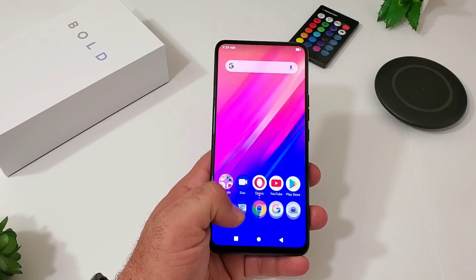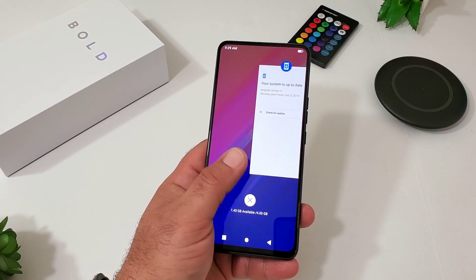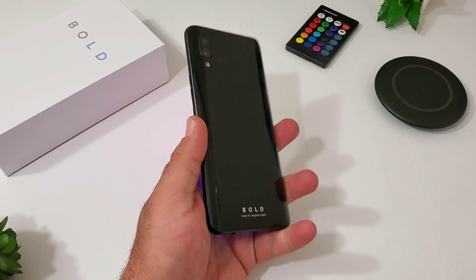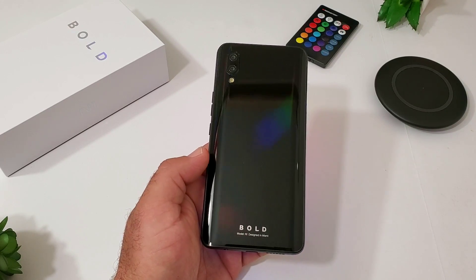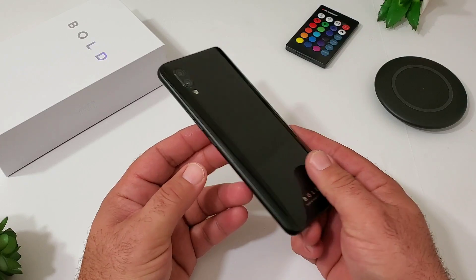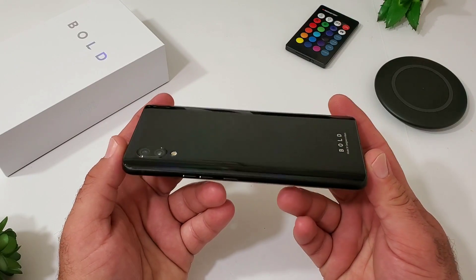That's pretty much it for my unboxing and hands-on video of the Bold N1. I tried to give you as much information as possible. There's so much to share about a new smartphone, especially one like the Bold N1 that brings impressive specifications at such an affordable price. Stay tuned for my full review — I'll use this device for several weeks and give a thorough breakdown of my experience. First impressions: I really like what Bold is doing and this might possibly be the best affordable smartphone of 2019. Thank you for watching — if you enjoyed it, hit that thumbs up and subscribe to the channel. This is Paul Tech.